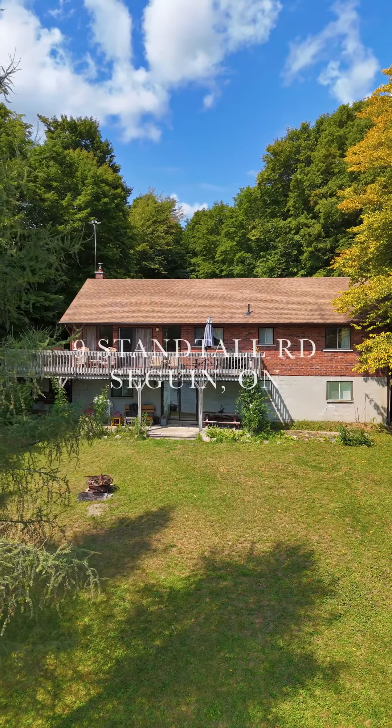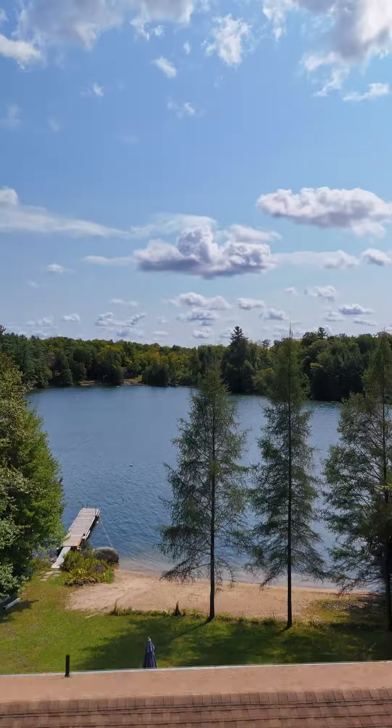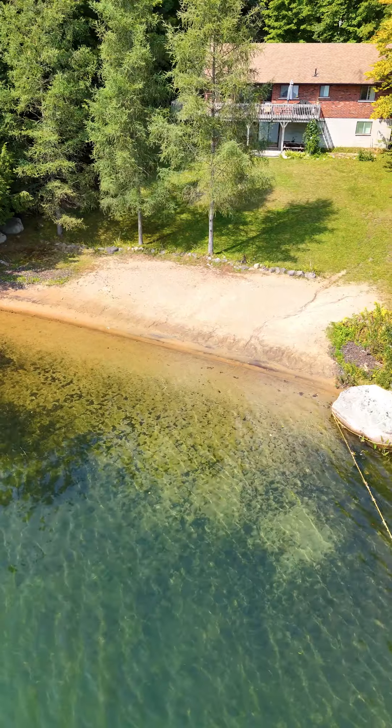Hey, it's Jim Marshall here with RE-MAX and Team Marshall with a brand new listing here at 9 Stantall Road, Clear Lake in Seguin Township. With this property, you're getting two acres, a south-facing lot, 155 feet of sandy shoreline, and a fully winterized three-bedroom, one-bath house with a full walk-out basement finished with an extra bathroom.